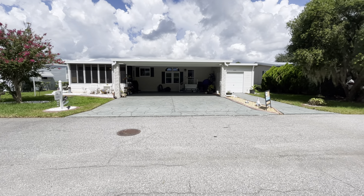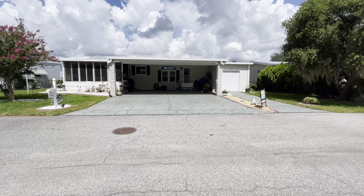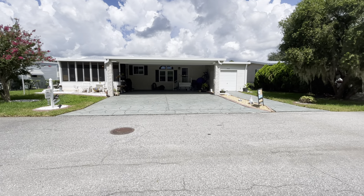Hi, this is Geri with Team Cypress. Today I'd like to present 9508 Maiden Cane Court.